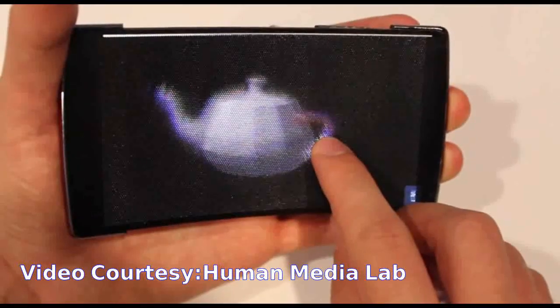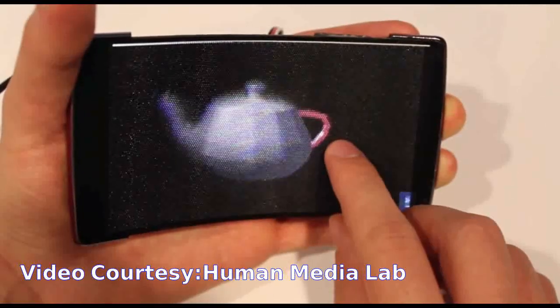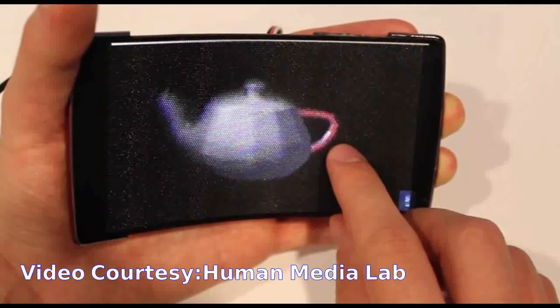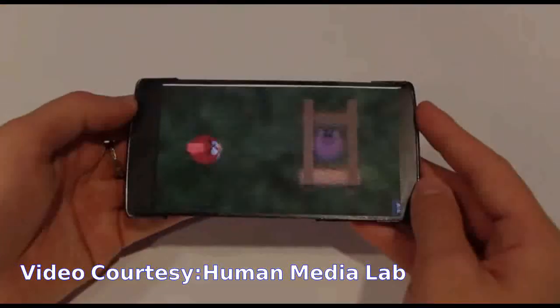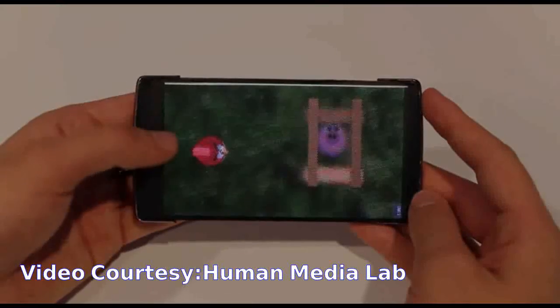These pixel blocks project through a 3D-printed flexible microlens array consisting of over 16,000 fisheye lenses. The resulting 160x104 resolution image allows users to inspect a 3D object from any angle simply by rotating the phone.